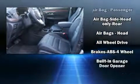Audio features include an AM/FM radio, steering wheel mounted audio controls, and eight speakers, enhancing the audio experience throughout the interior.